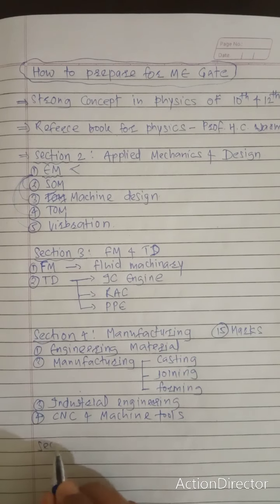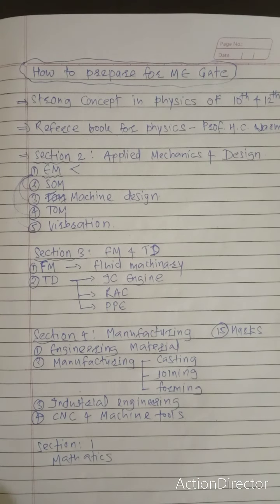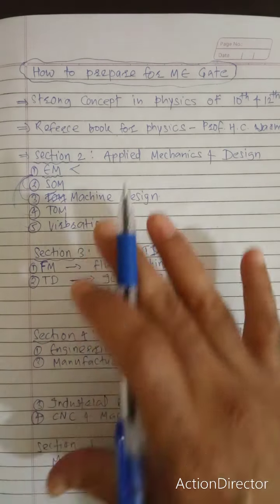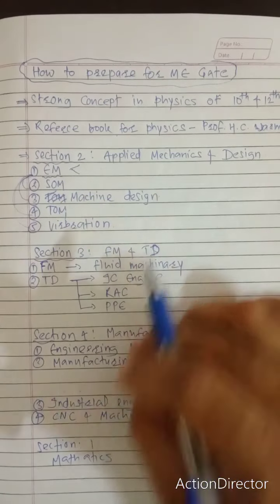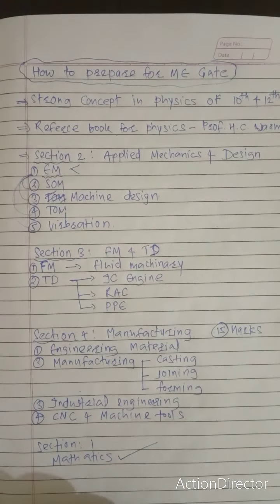Study Mathematics at the last, because whatever problem-solving concepts you encounter along the way, you can address them through mathematics at the end. Once everything is complete, go for GATE mock tests.